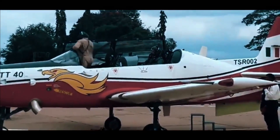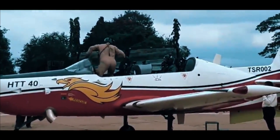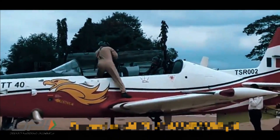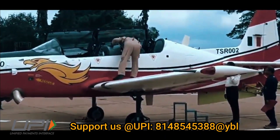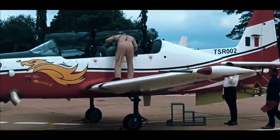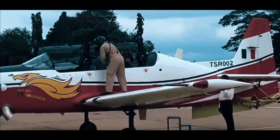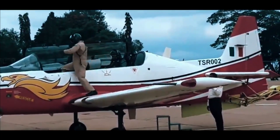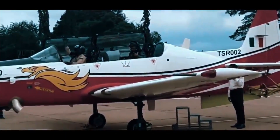It is built around a meticulously tested turboprop engine and equipped with the latest avionics. The aircraft features an all-metal tandem seat with a bubble canopy and a T-tail configuration. It also includes a reconditioned cockpit, zero-zero ejection seats, and multi-function displays.